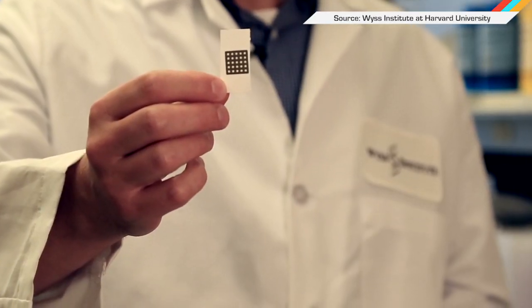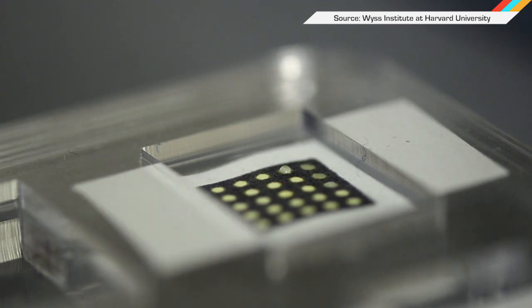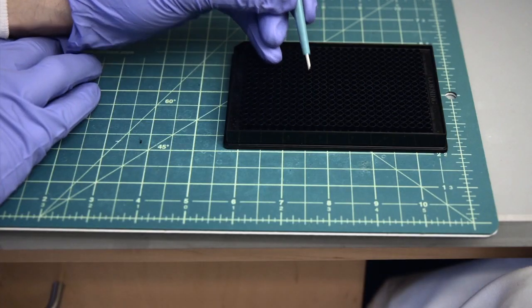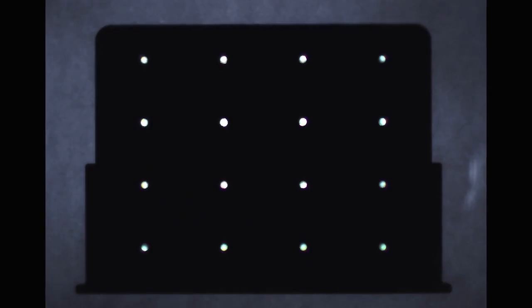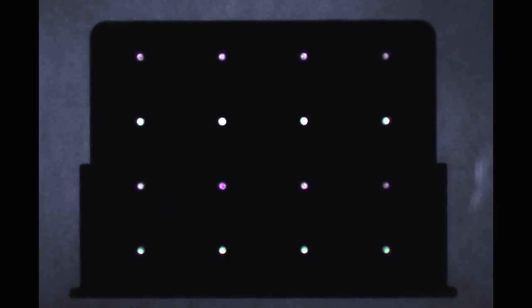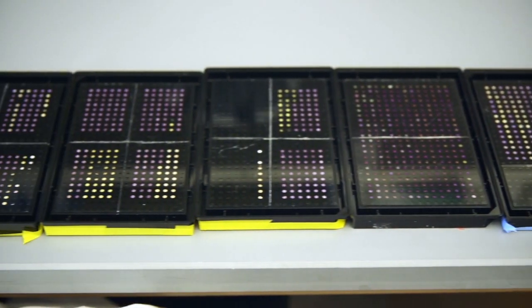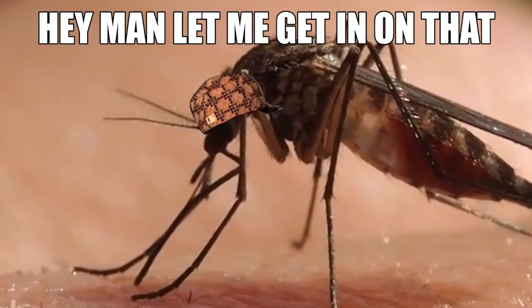Just in time for spring, some smarties at Harvard's Weiss Institute came up with a low-cost, paper-based diagnostic tool to detect the Zika virus. They hope it could be used in the field to screen blood, saliva, or urine for infection, which could help keep the disease from spreading. The black cartridge has paper inside that changes color when Zika is detected, and it can tell the difference between dengue fever and Zika, which are carried by the same mosquitoes. So that's good news.